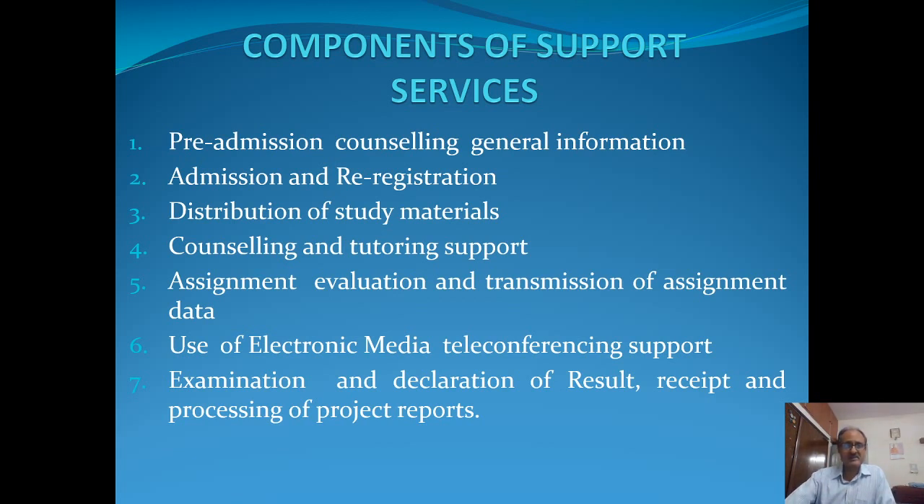After admission is confirmed, an important aspect that comes into play is the distribution of study material — when the student is likely to receive it and how they will be receiving it. Normally, for a regional center like Delhi 3, we provide the study material immediately after the confirmation of the admission of the learner.